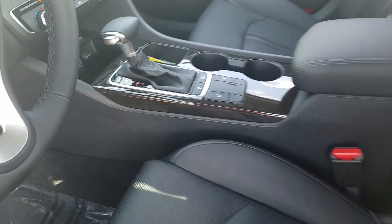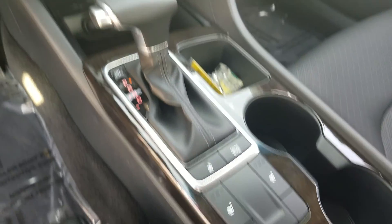Got your heated seats right there, heated steering wheel comes standard on all these EX, plus your backup camera.